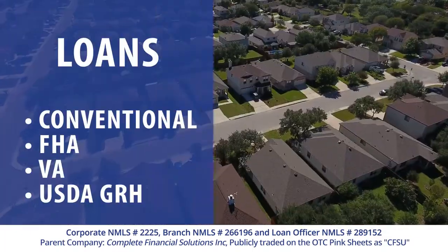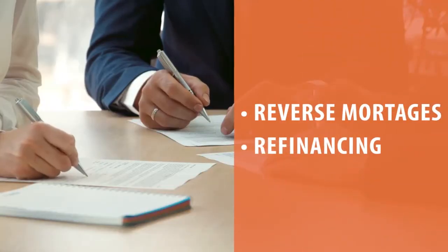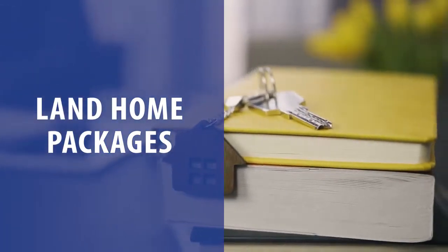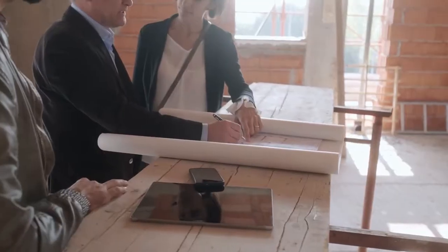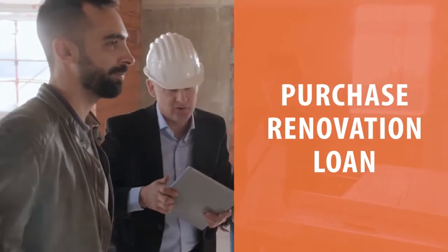We offer conventional FHA, VA, USDA guaranteed rural housing. We have reverse mortgages for refinancing and purchases, land home packages for modular manufactured home, ground-up construction, and our most popular home loan right now, purchase renovation loan.